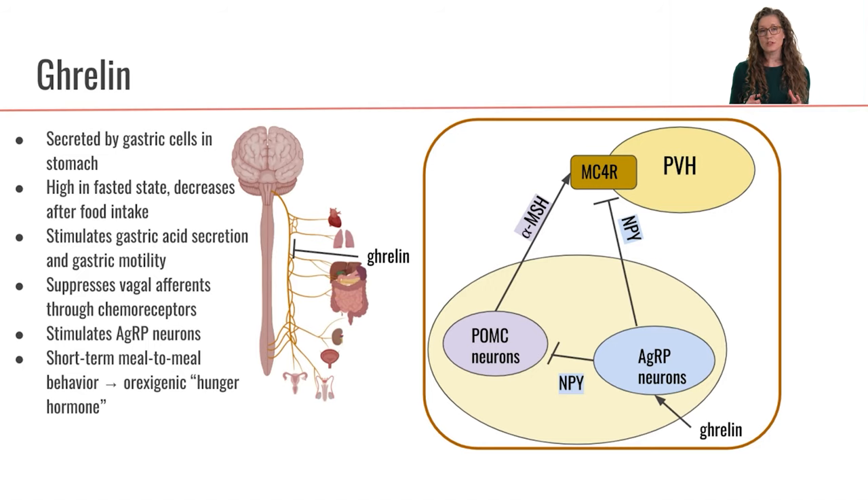We're going to talk about several different hormones. Many of them can bind to chemoreceptors on the vagus nerve, so these hormones are chemicals that can bind to receptors on the vagus nerve and either stimulate or inhibit signals sent up the vagus nerve.